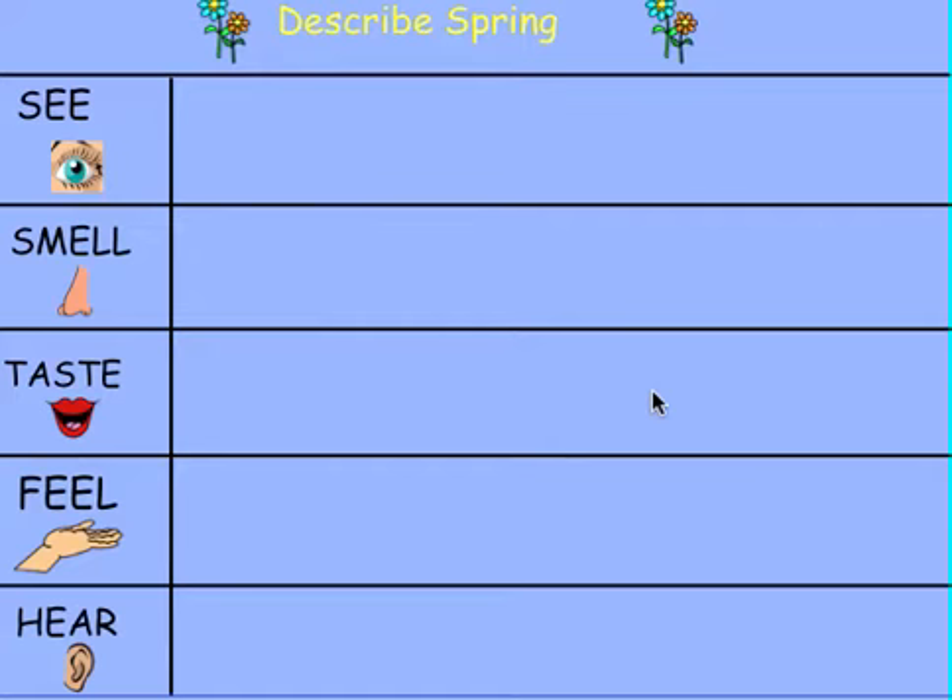Taste might be something different — maybe some things you would eat in the summer, some foods or fruit. What are some things you can feel? And what are some things you can hear? You can write these down, or your parents can take photos and do a collage — I've seen that posted, which is great.